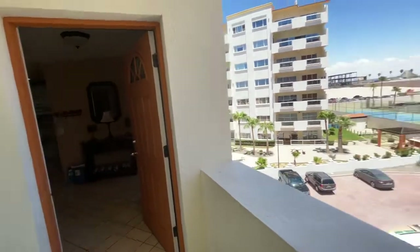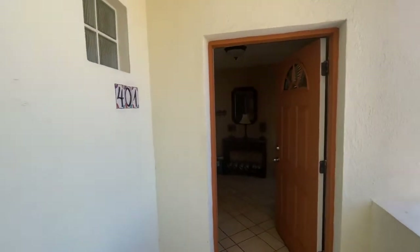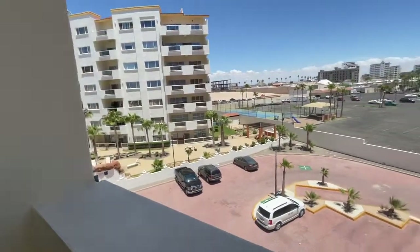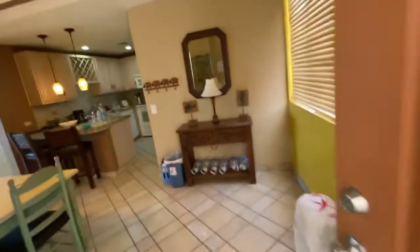This is Kyle Wood with Playa Sonora Realty. We are taking a video tour of Baja 401. It is in the rental pool and it is messy, but if you can overlook that, we're going to be okay.